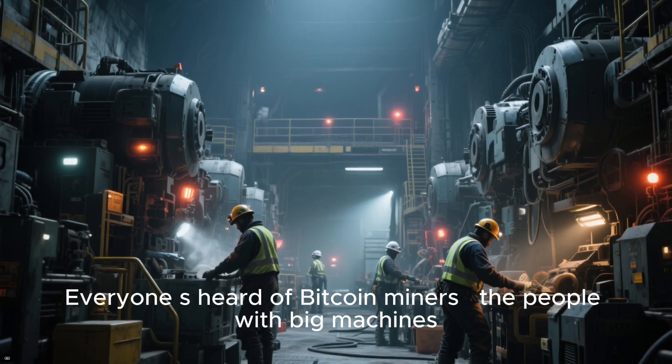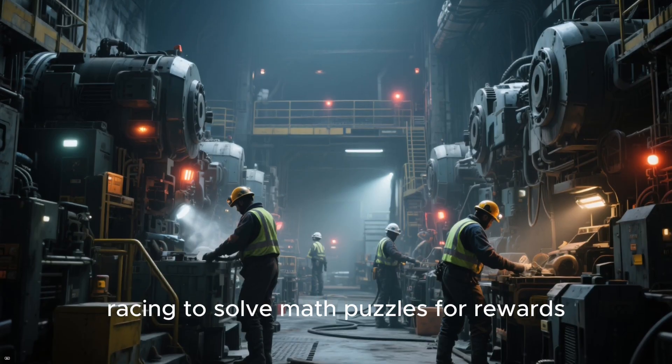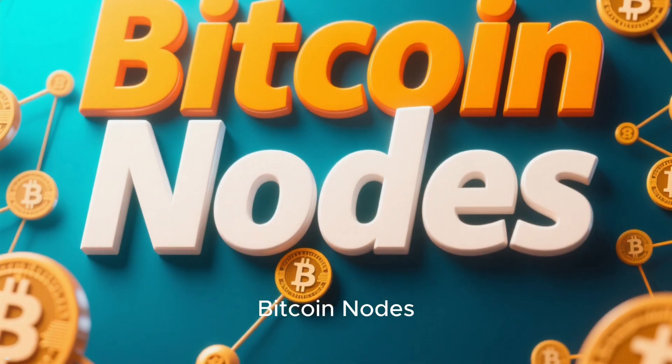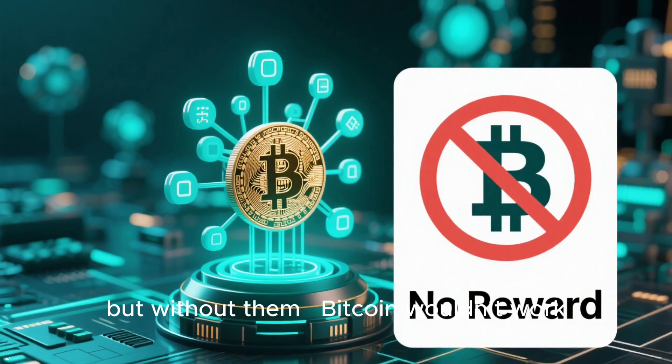Everyone's heard of Bitcoin miners, the people with big machines racing to solve math puzzles for rewards. But there's another crucial part of Bitcoin's system that often gets overlooked: Bitcoin nodes. They don't mine new coins, they don't get rewards. But without them, Bitcoin wouldn't work.